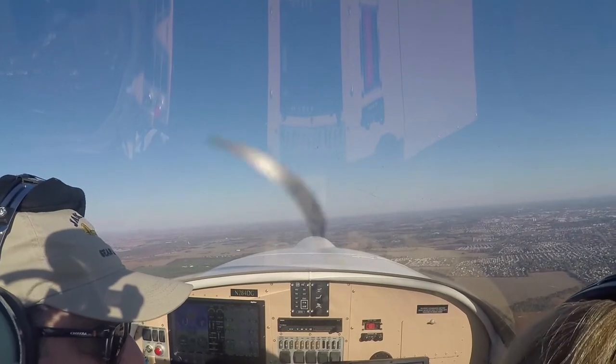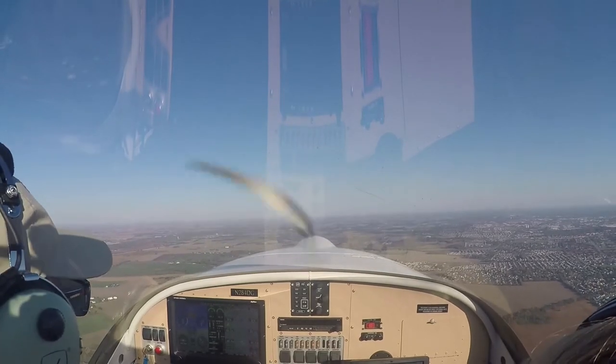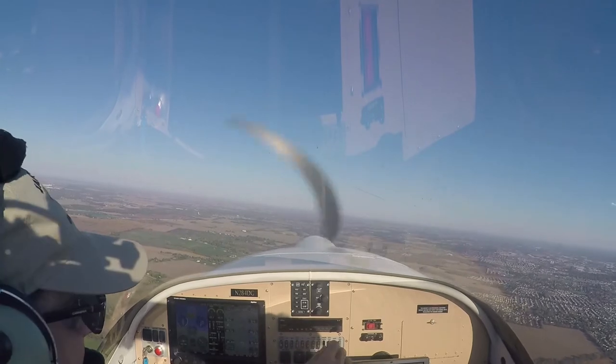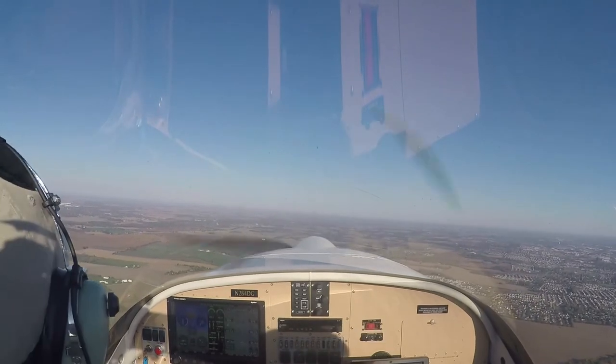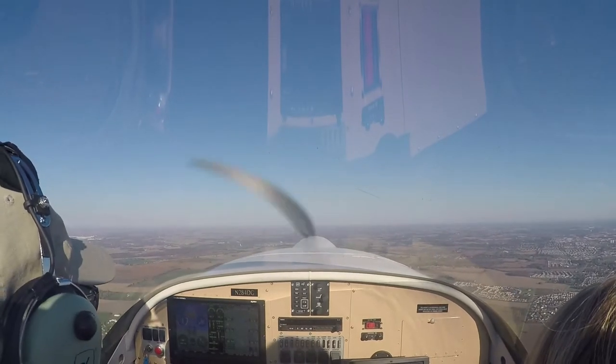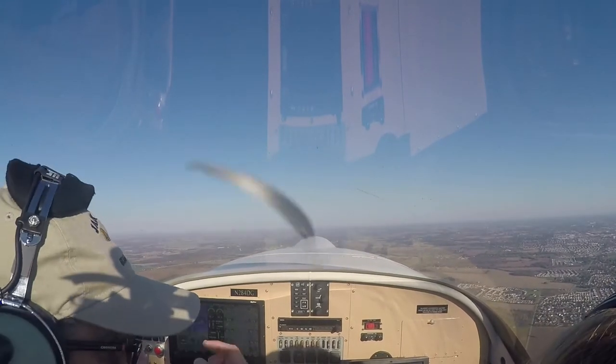They should be able to see downtown. It's a little hazy. Not too bad. That's a nice thing — when it gets cold, the air is typically clearer and smoother. So fall and winter are actually good times to fly.